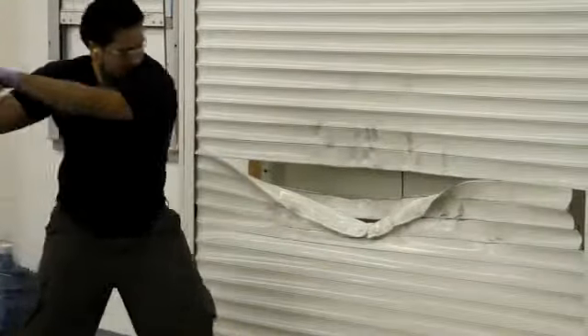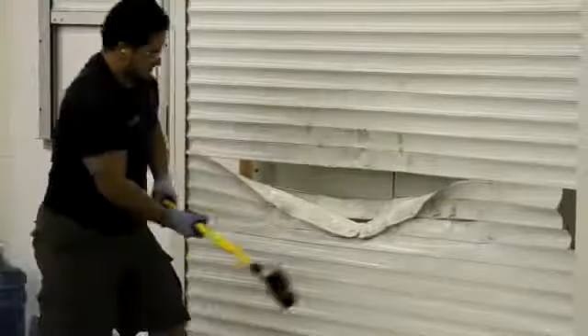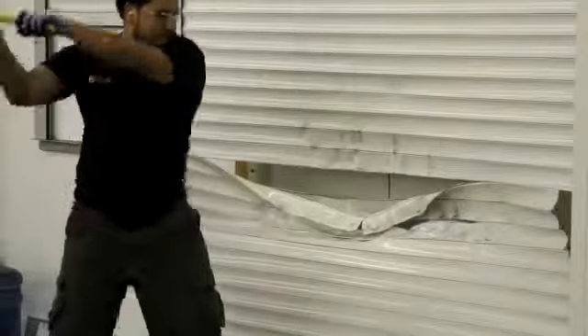Additionally, every shutter is assembled and tested prior to packaging and shipping to a Verizon location. This virtually eliminates callbacks due to manufacturing issues.